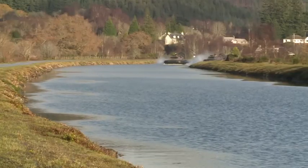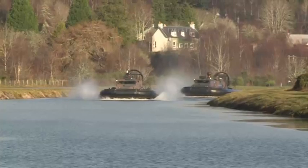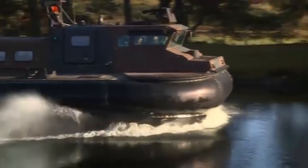They're now more than halfway through Exercise Raging Torrent. Before returning home to Devonport, 539 Assault Squadron will make their way through Neptune's Staircase, the longest staircase lock in Britain. Rebecca Ricks, Forces News, Fort Augustus.